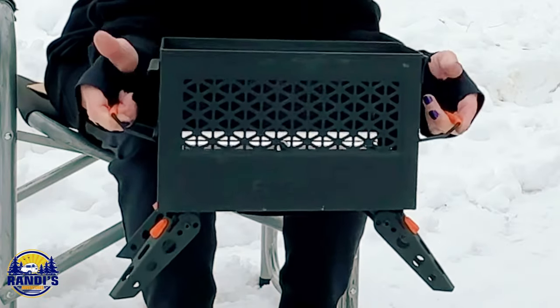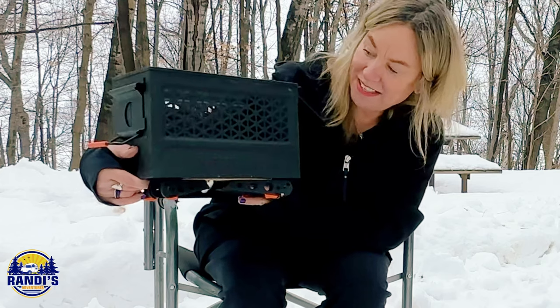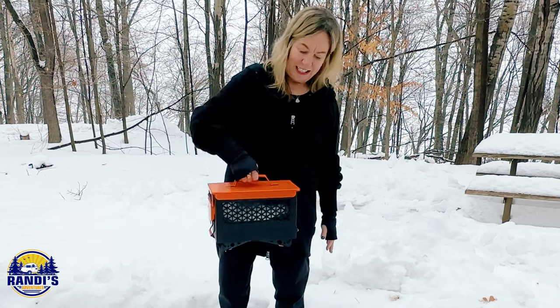What's also really cool is that the legs on this fire pit fold up, making it easier to store. And it's super portable, making it easy to take with us anywhere we want to go.